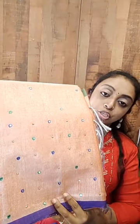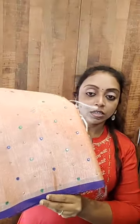This is also an organza tissue saree — the entire saree has got mirror work. Moving on to the other organza design.